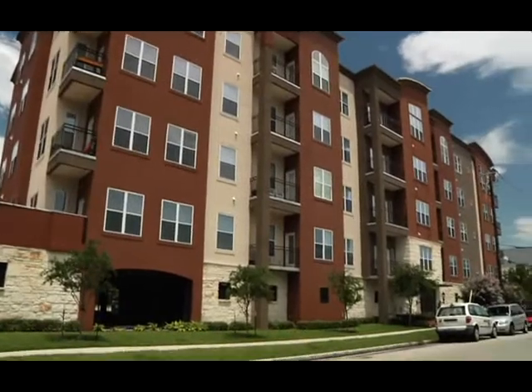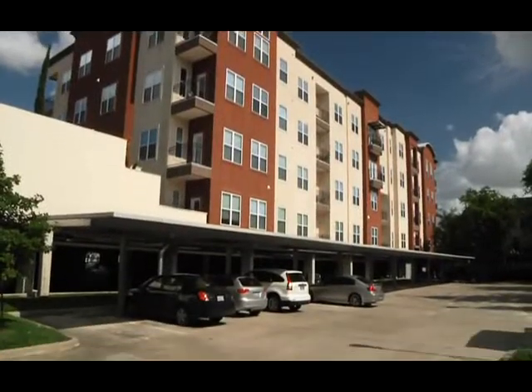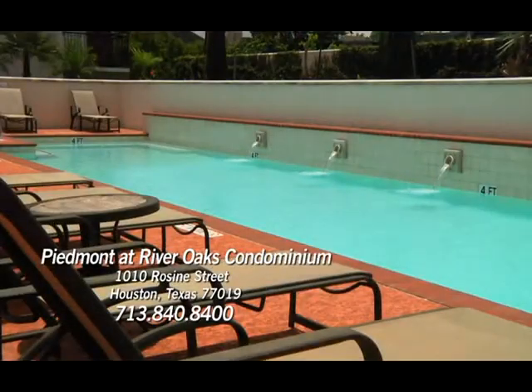With its sophisticated design, custom interiors, and ideal in-town address, the Piedmont at River Oaks Condominium is urban living at its finest.